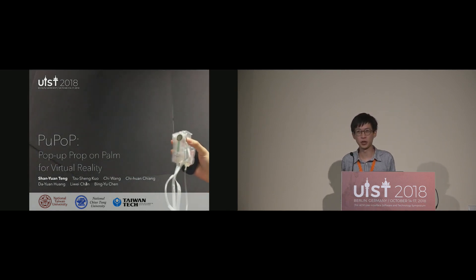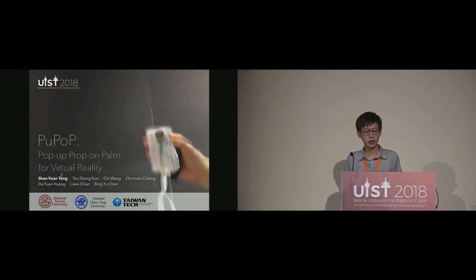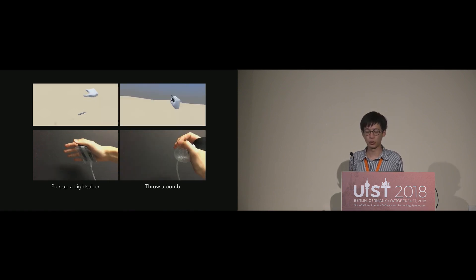Thank you, David, and thank you everyone for coming to my talk and this session. I'll present our work, Pop-Up. Pop-Up is a wearable pneumatic shape proxy interface for grasping in VR.